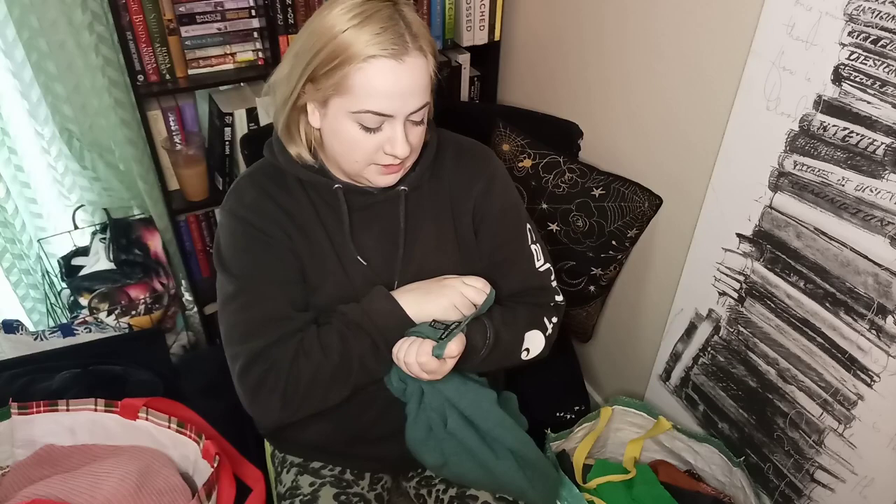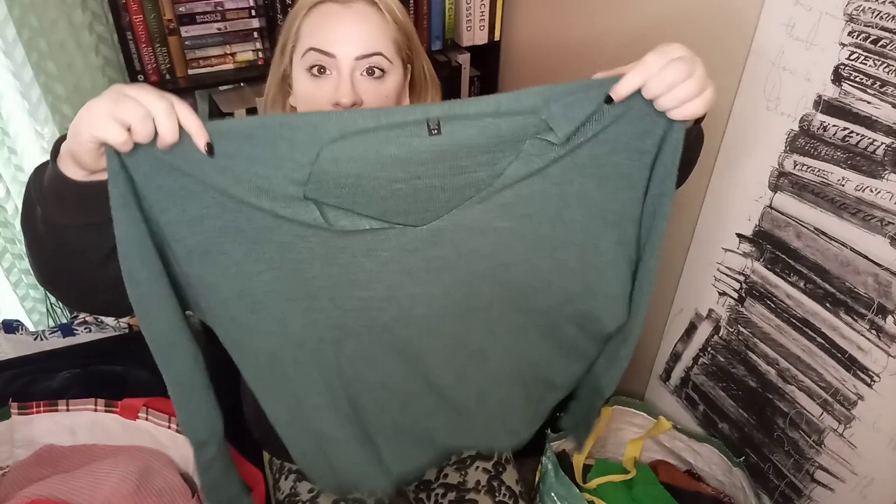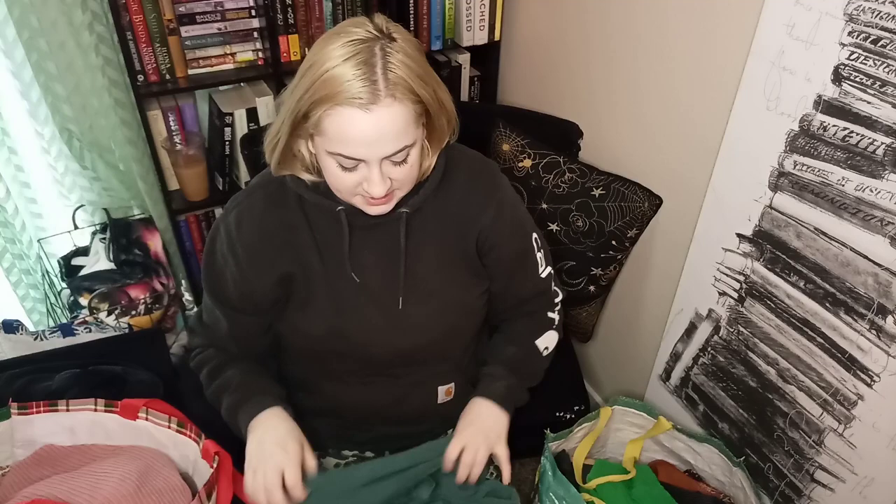This is Eileen Fisher in a size small — a nice mid-tone green sweater. It's 100% merino wool. I did not find any holes; fingers crossed it stays that way. Then we have another Madewell piece — size extra small — it's just a very thick chunky knit ribbed cardigan with pockets in kind of a mauvy pink.